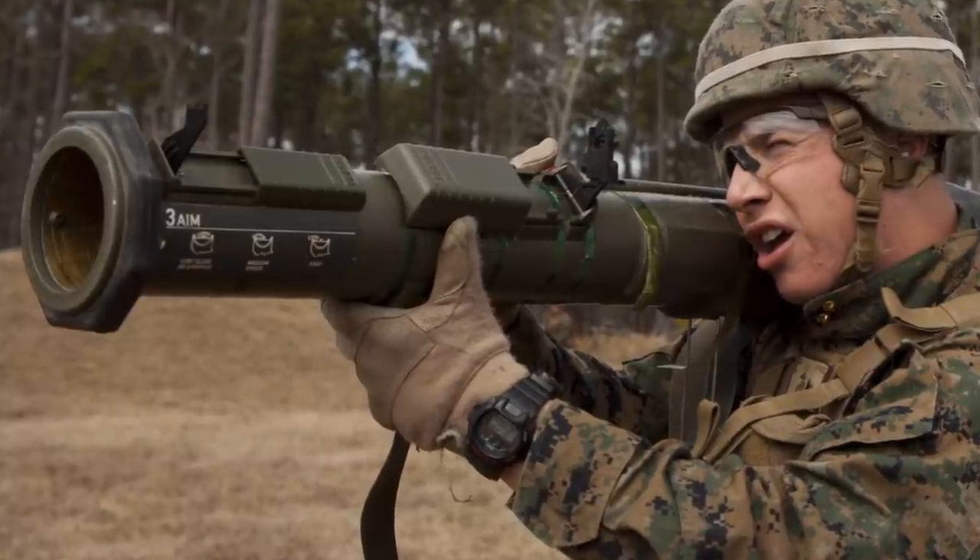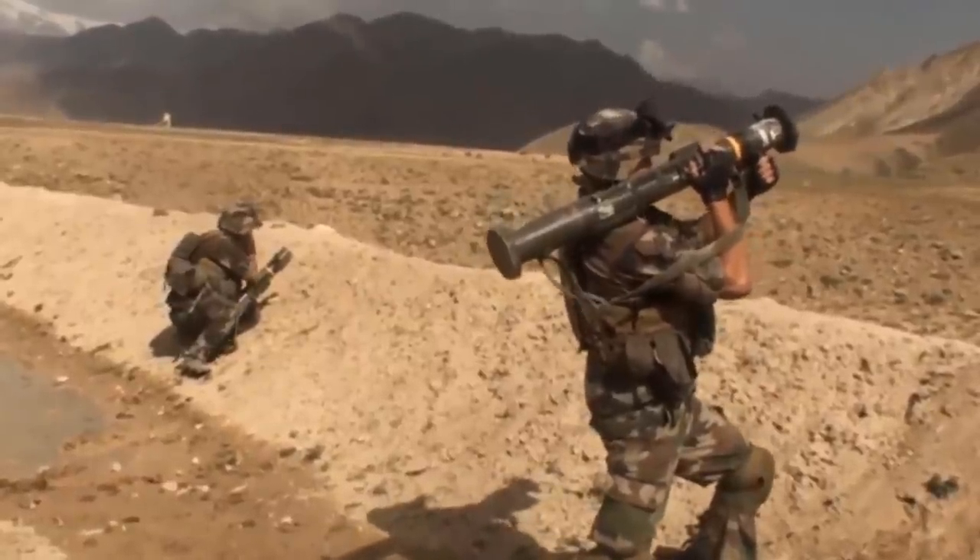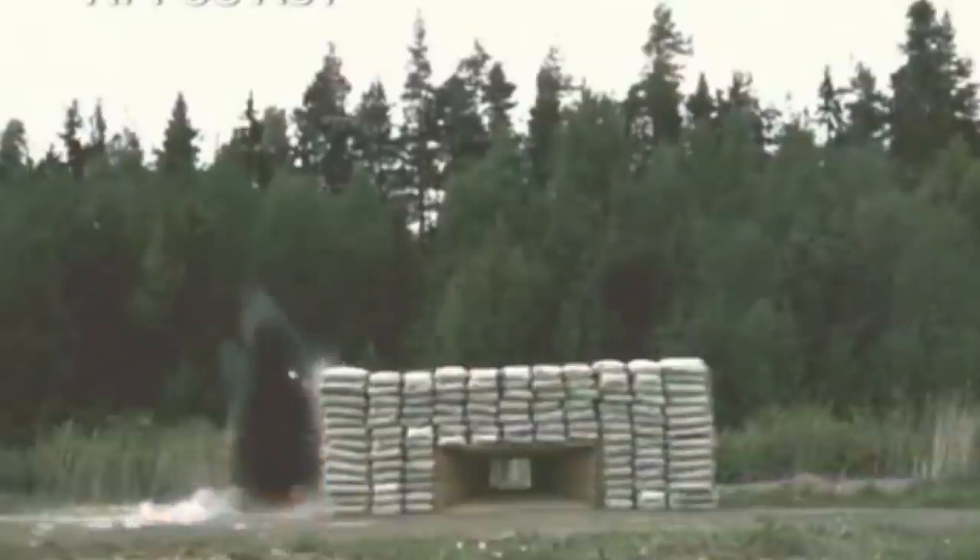In several of these wars, the 84 had proved useful against structures and combat armored vehicles of all kinds and sizes, helicopters, and more.